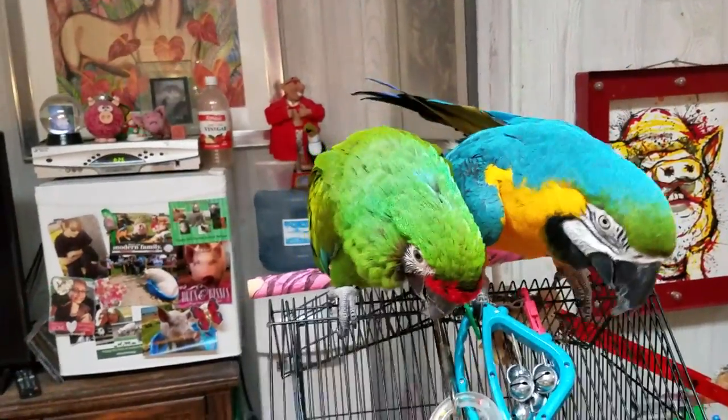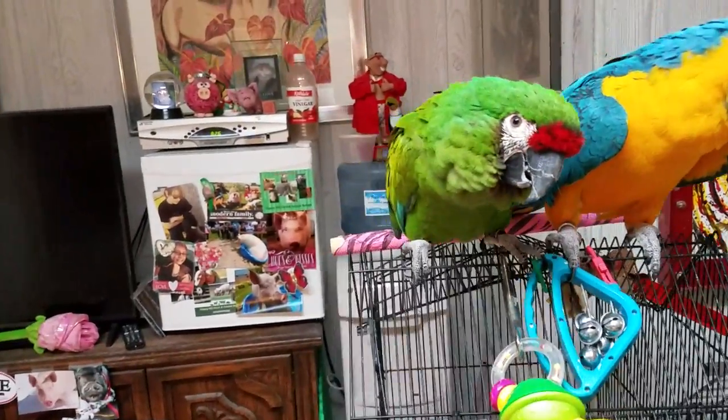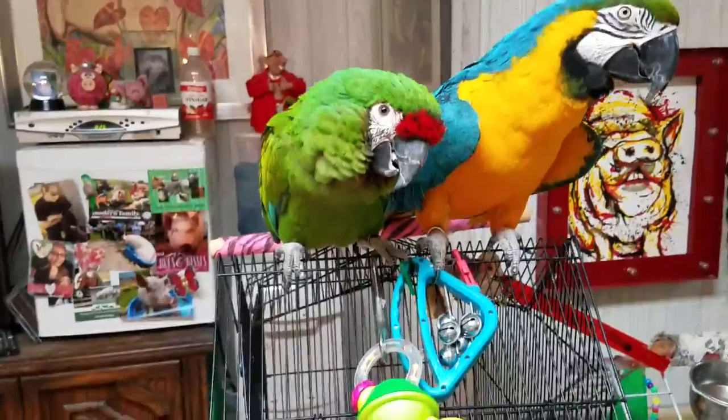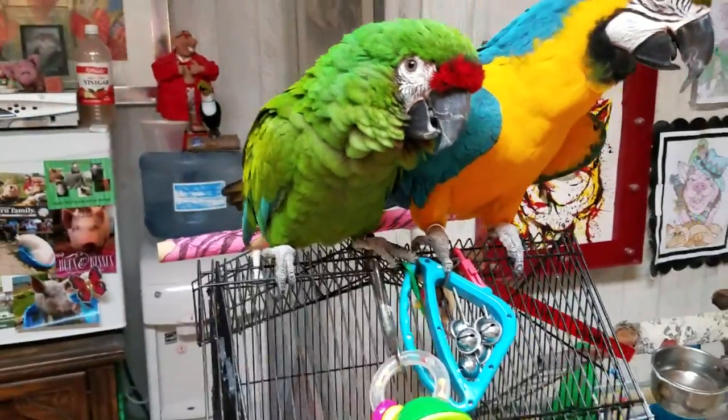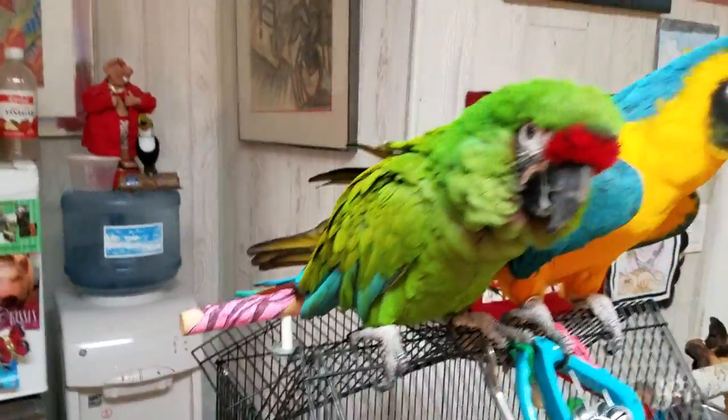He is a military macaw. I got him from another bird store — a friend of mine owned a bird store, and this bird was not being sold either. They're not very popular because of their coloring, even though I absolutely love them.